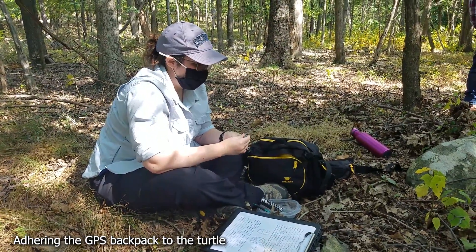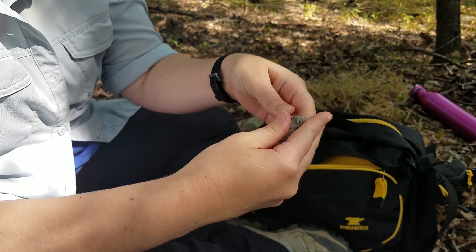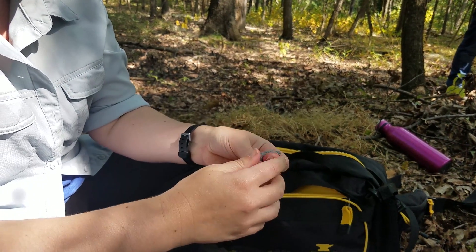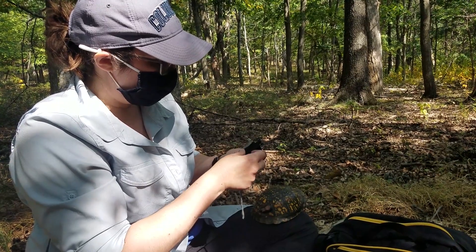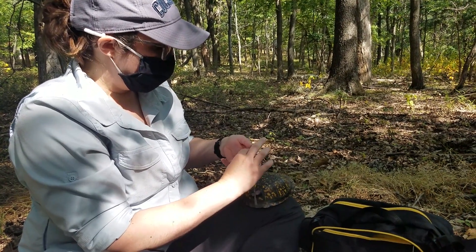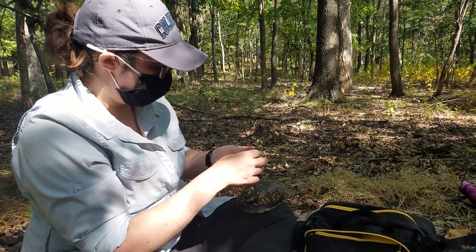I'm molding some marine epoxy, which is sort of like Play-Doh. It has two different chemical compositions, and when you fold and knead it, those chemicals bind together and start to harden. It will be able to bind the GPS unit temporarily to the turtle shell. This epoxy takes about an hour to fully cure, but starts to become less malleable within a couple of minutes. Because these turtles are mainly terrestrial and won't be submerging in water anytime soon, I'm a little less worried about waiting for the full hour before releasing.